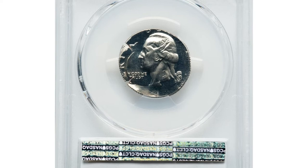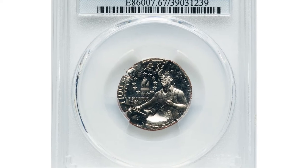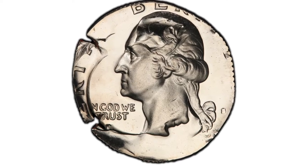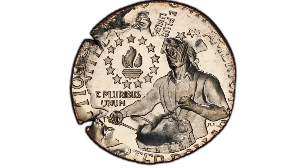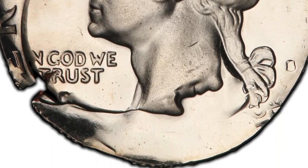This is a 1976-S bicentennial quarter in PR67 cameo condition — a double denomination struck on a clad dime. A struck clad dime was over-struck twice by proof 1976-S bicentennial quarter dies. The subsequent strikes have effaced the undertype design, but the diameter and reeded clad edge confirm the undertype between the two strikes from the quarter dies.